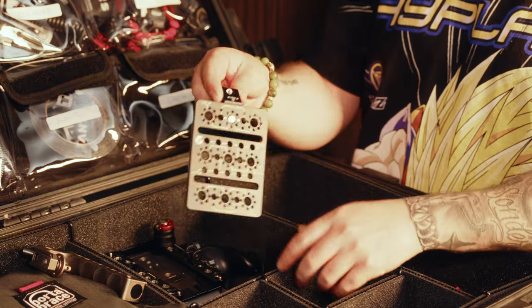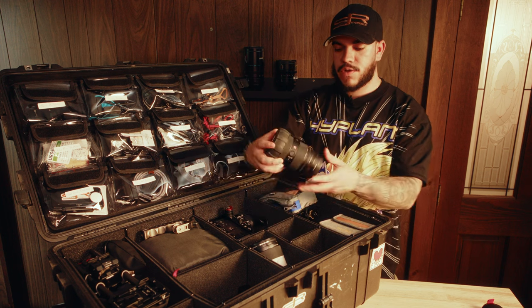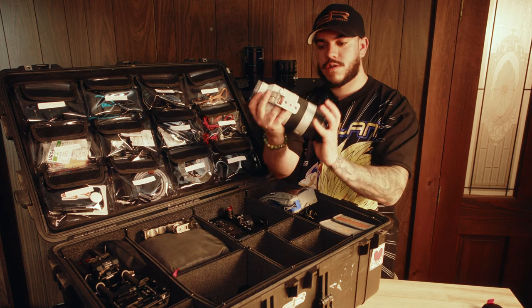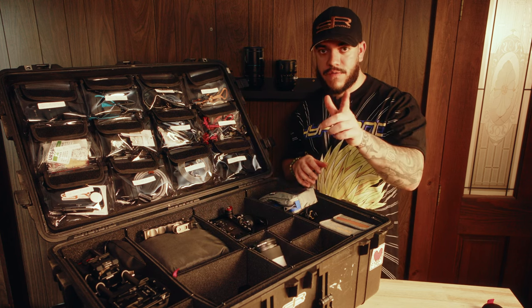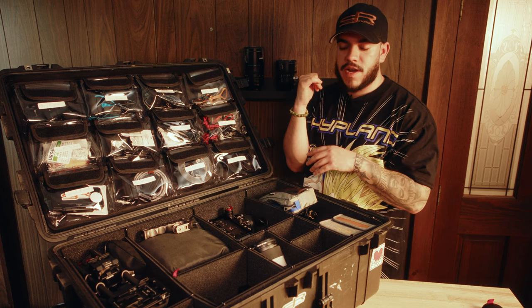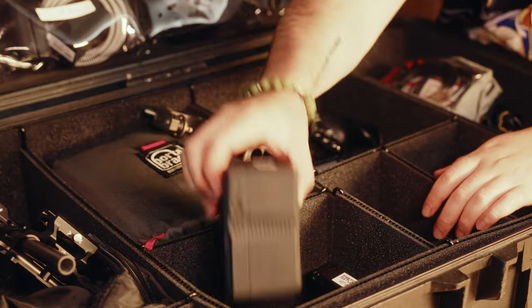I also have the Bright Tangerine side cheese plate in there. Moving on, I have three lens pockets. I have the Sony 24-70 G Master 2 — fits nice and snug. I have the Sony 70-200 GM2 — fits nice and tall. Then I have another lens pocket for the 24mm 1.4. And I can also fit my anamorphic lenses right behind those. They're pretty big and really deep, so any type of tall lens kind of fits in them.